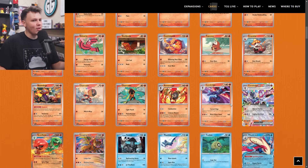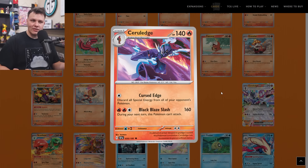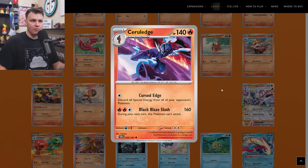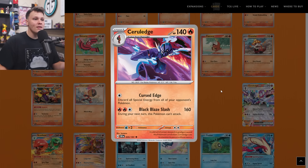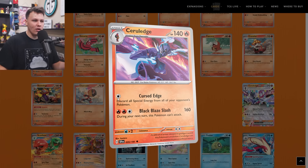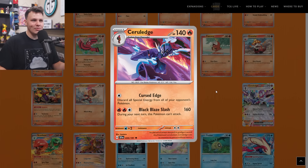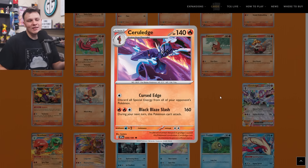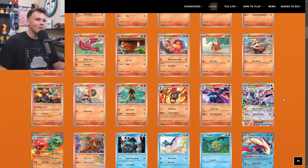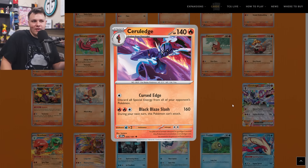I also added one of this Ceruledge to my buy list as well. Lugia is still a current deck in the format, and if Ceruledge is good enough but the Lugia matchup is something you want to tech for, taking one of these Ceruledges into the deck could be worth it. The Cursed Edge attack for one Colorless energy discards all Special Energy from all of your opponent's Pokemon — that's not terrible. Lugia does rotate with rotation which is about six months away, so after that I don't know where we'd use this Ceruledge, but it could still find a home — there might be some heavy Special Energy deck moving forward.